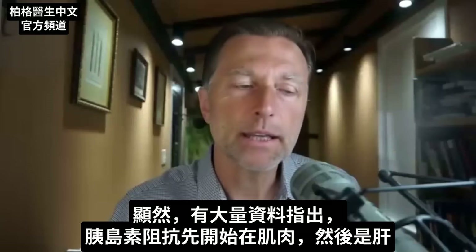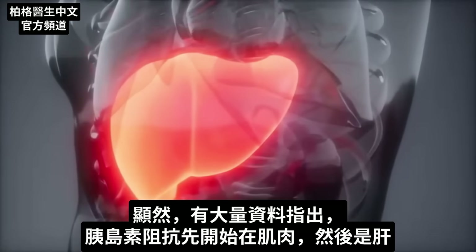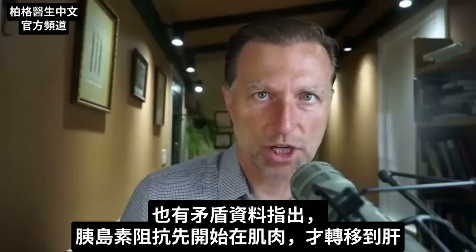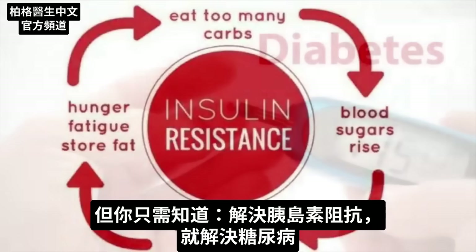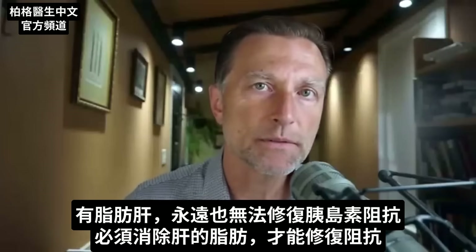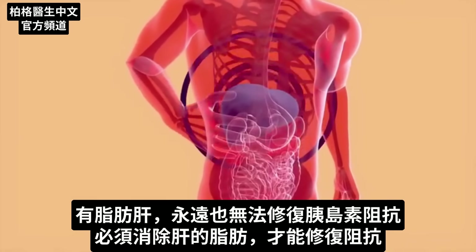There's a tremendous amount of data pointing to insulin resistance starting in the muscles and then in your liver. There's some conflicting data because other data points to it starting in your muscles and then transferring to the liver. But all you need to know is if you fix insulin resistance, you can fix diabetes. And if you have a fatty liver, you're not going to be able to fix insulin resistance for any period of time — that fat in your liver must be removed.